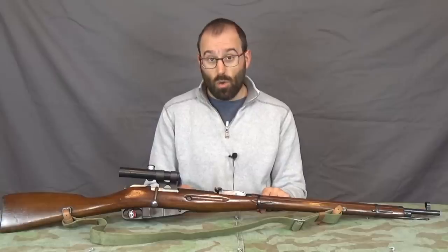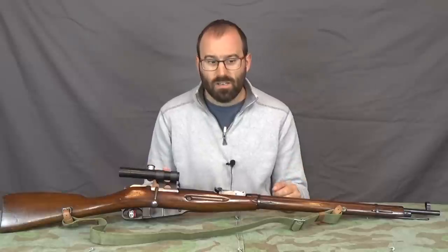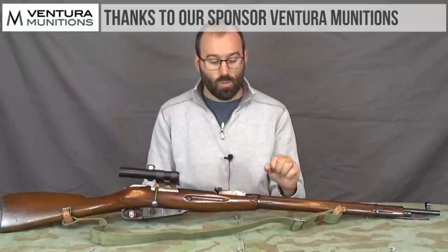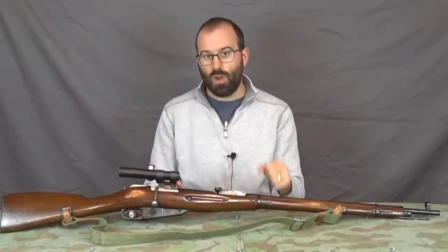Starting at the top, number one: the bayonet. What bayonet? Russian sniper rifles were not issued with bayonets. So if anyone in a shop, or a private sale, is passing off a rifle with a matching numbered bayonet and proudly saying 'Mosin-Nagant sniper rifle with matching numbered bayonet,' it is 100% definitely a fake.